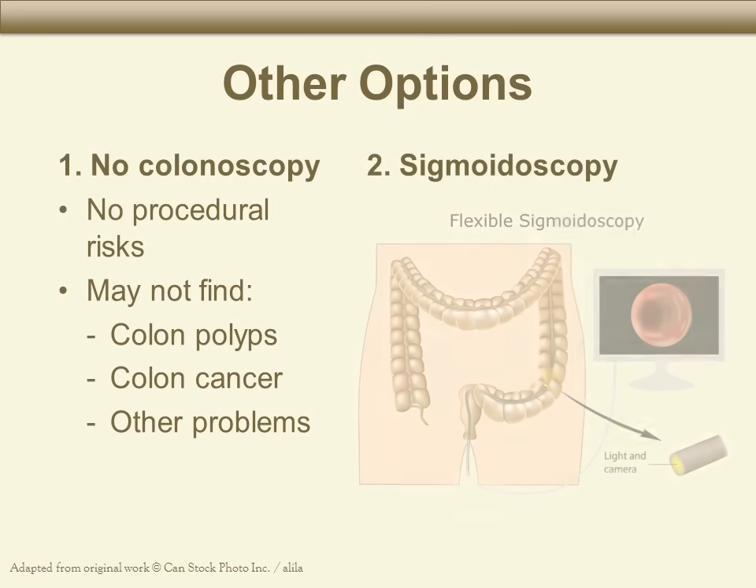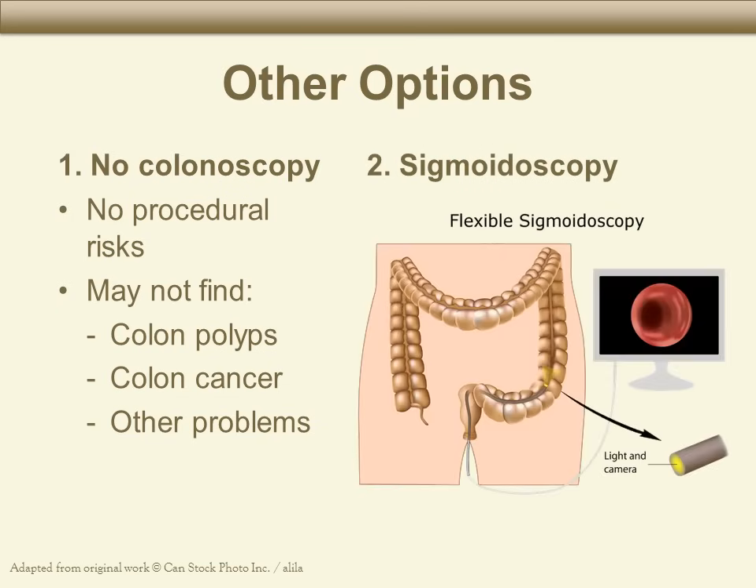You could also have a sigmoidoscopy instead of a colonoscopy. This procedure looks only at the lower two feet of the colon. If there are problems higher up in the colon, the sigmoidoscopy would not find these. We recommend colonoscopies as the most thorough way to look for colon problems and to screen for colon cancer. Having this procedure is your choice, and you do have other options.